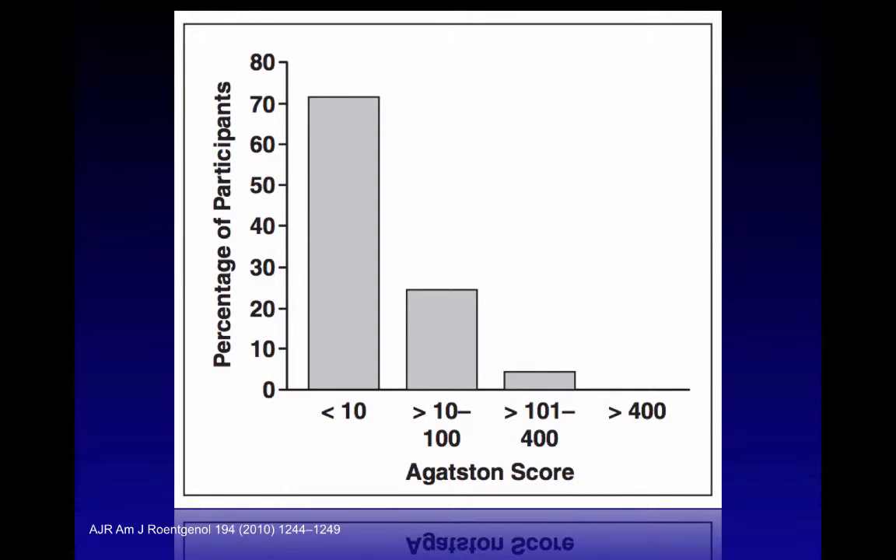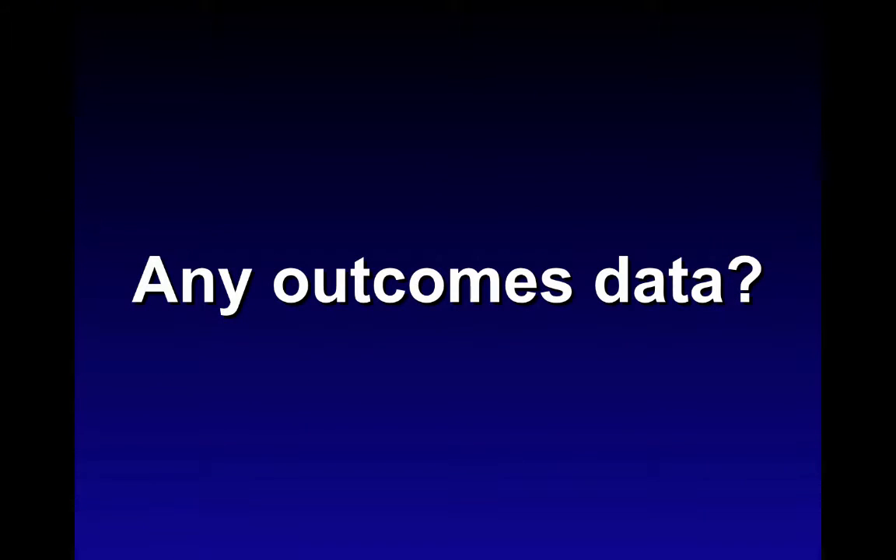From the same study: 49 patients had a calcium score of zero on one MDCT exam and a positive score on the second, or vice versa. Of those with a discordant finding, 71% had a score on the positive study of less than 10 — minimal calcific burden, if any.